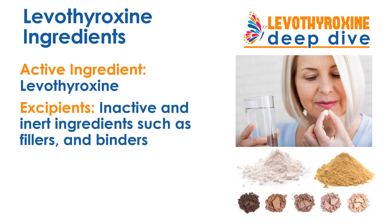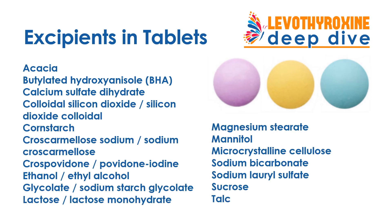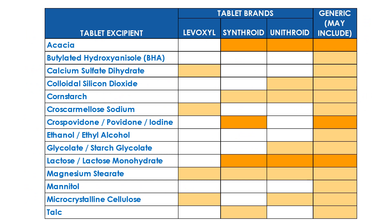The chief ingredient in Levothyroxine drugs is the synthetic Levothyroxine hormone itself, but these medications also include other ingredients called excipients — inactive and inert ingredients like fillers and binders. Here is a list of all the different excipient ingredients found in different brands and generic versions of Levothyroxine tablets. This chart shows you which excipients are found in which particular brands and generics, with darker orange indicating those excipients that tend to cause the most sensitivities.